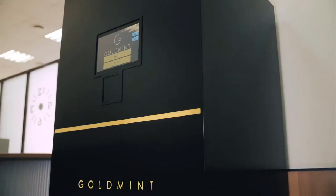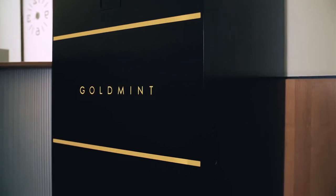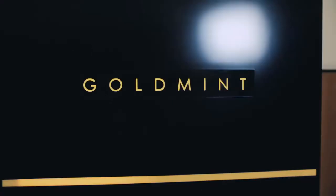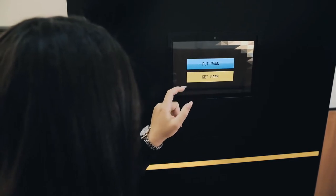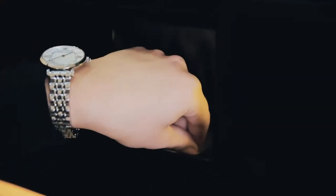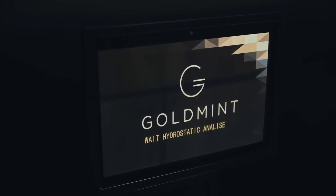GoldMint presents the CustodyBot project, an automatic pawn shop designed for buying, selling, or pawning gold products. We have been working on this project for two years. Today, we have launched the first terminal in Moscow and set up small-scale production.